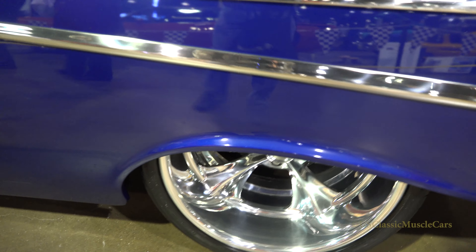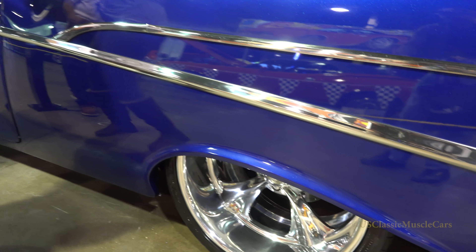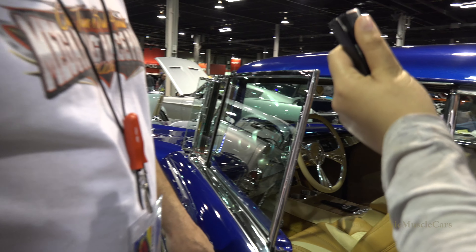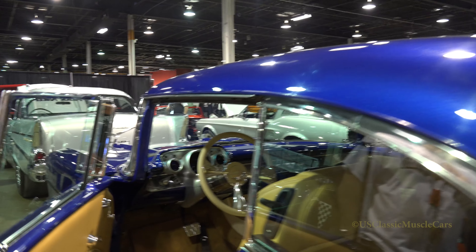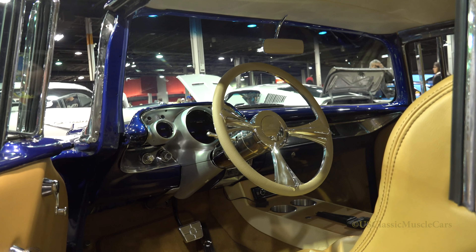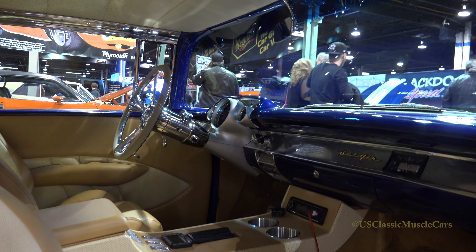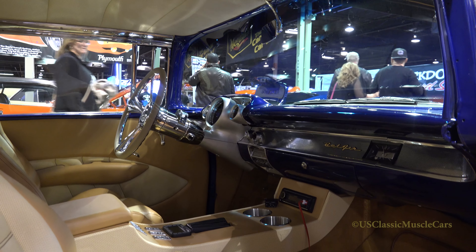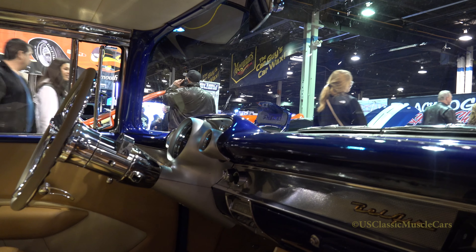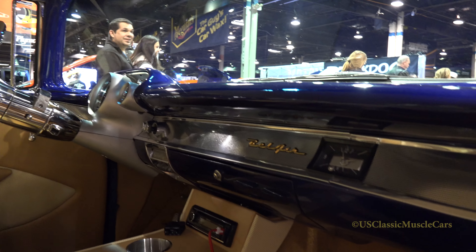As we walk along, you want to tell us a little bit about the interior? The interior is a full custom leather interior, custom made everything. The frame is made from a GTO interior — we cut the frames and everything to make it custom for the '57. You got 36 adjustments in the seat. It's all automatic air conditioning with a heater.